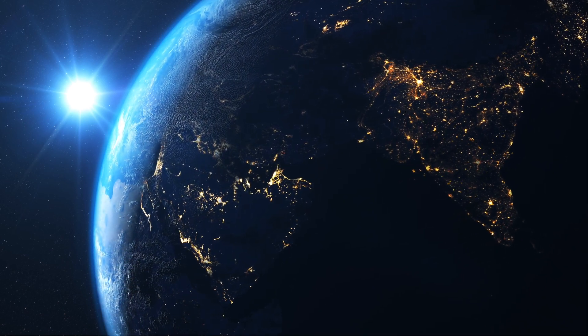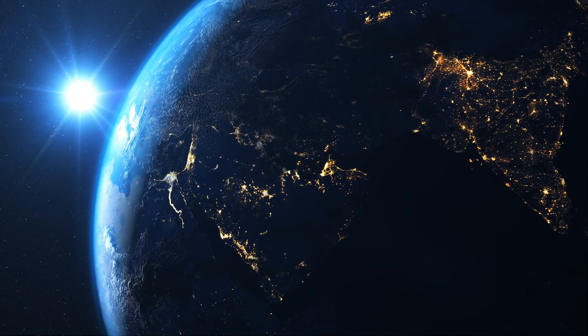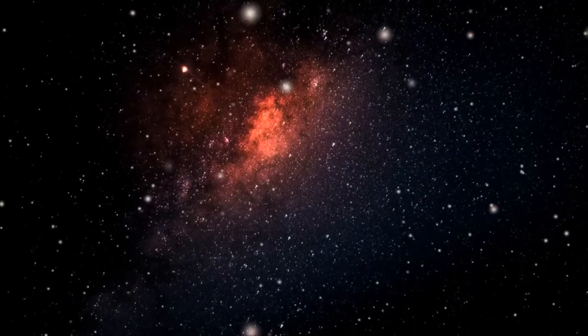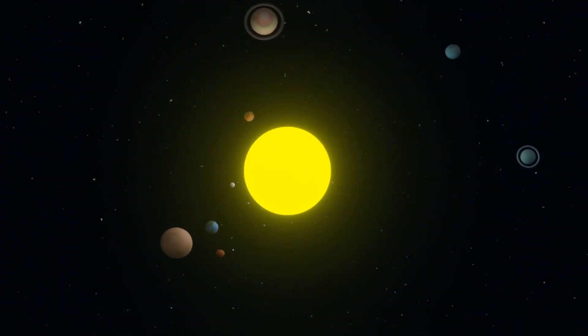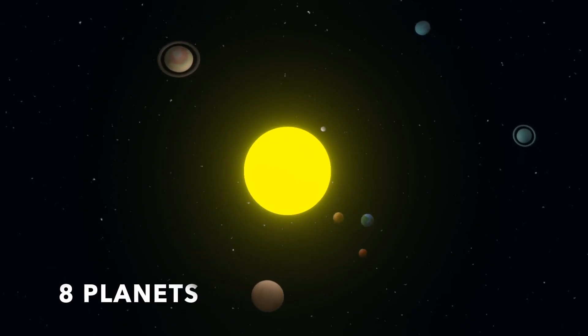Living things on Earth depend on this energy in the form of light and heat. After the Sun, the largest objects in the solar system are the planets. There are eight planets that orbit around the Sun.